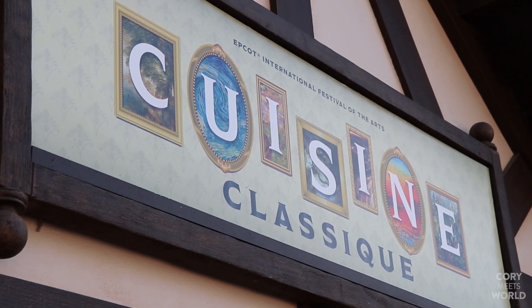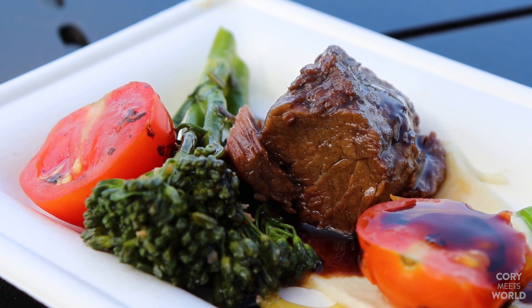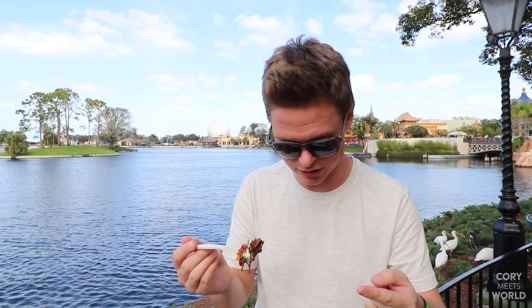Our next stop is here in Germany at Cuisine Classique, where we're going to try the red wine braised short rib with parsnip puree, broccolini, baby tomatoes, and aged balsamic — all for eight dollars. This is the only dish I tried last year, and it was so delicious with that balsamic. Just like last year — absolutely delicious. The beef is even more tender than the barbacoa, completely falling apart. The parsnip puree with tomatoes, broccolini, and balsamic on top all work perfectly together. If you love that kick of balsamic, you'll love this.